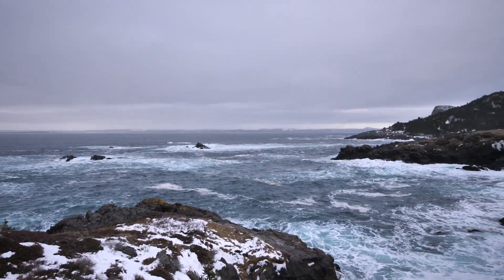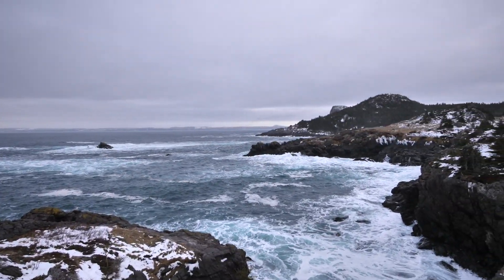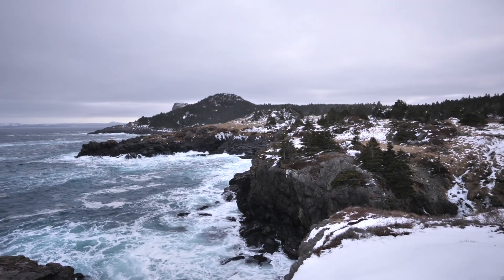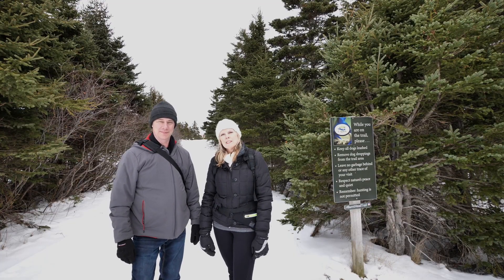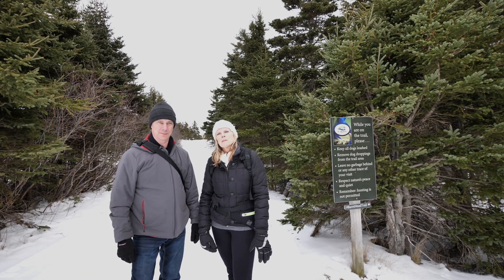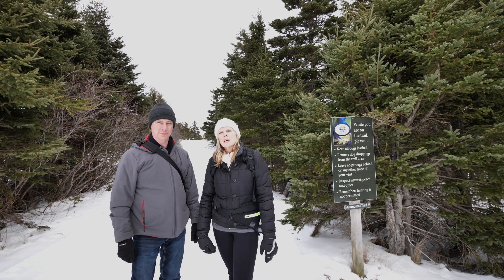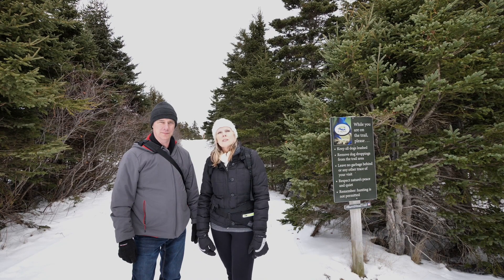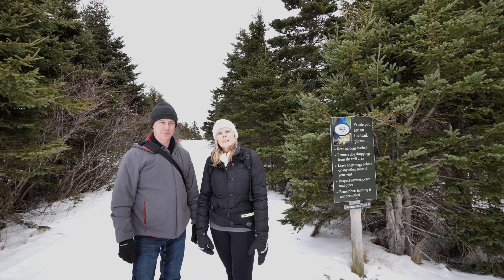Oh my darling, how beautiful is that? Hi, we're in Cupid's. We're going to be walking Burnt Head Trail, approximately three kilometers. We're going to be seeing beautiful coastal views. There's remnants of an old settlement — maybe we'll see that — and there's also a waterfall. Let's get started.